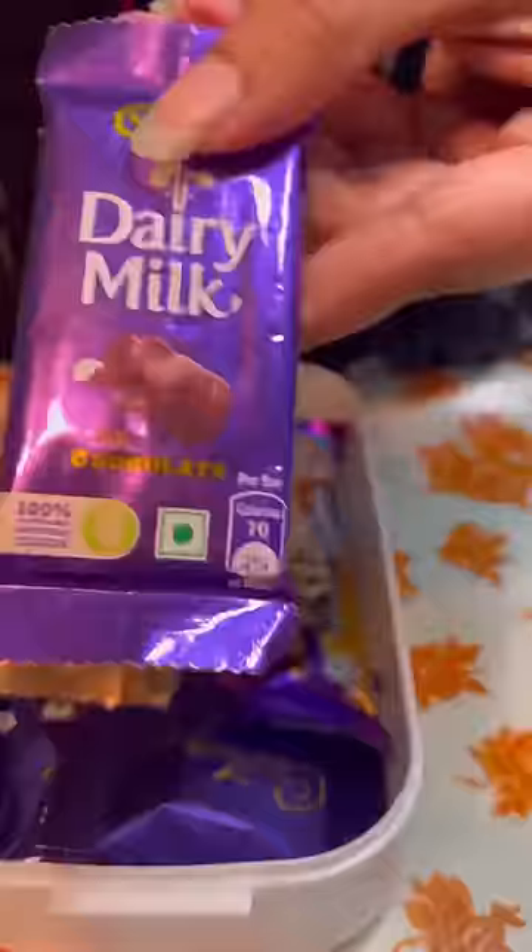Now we will put some other chocolates. First, we will put dairy milk. Then we will take it together.